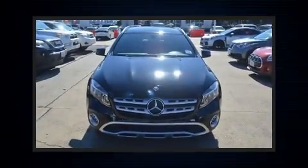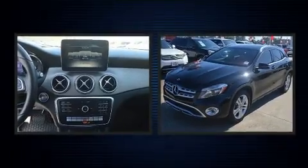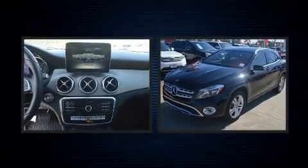Step into the 2018 Mercedes-Benz GLA class. With just over 25,000 miles on the odometer, this four-door sport utility vehicle prioritizes comfort, safety, and convenience.